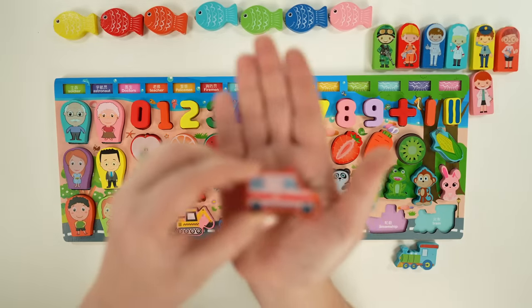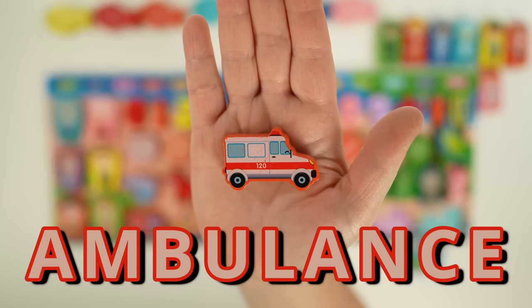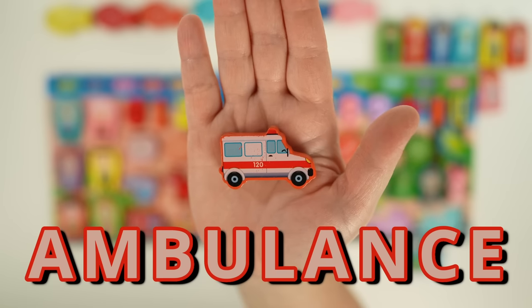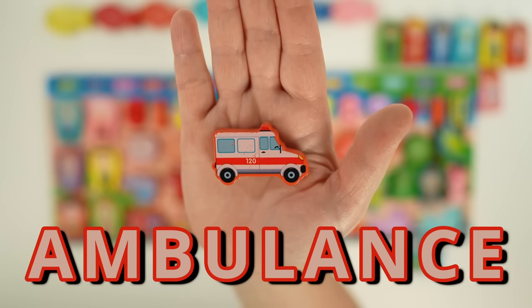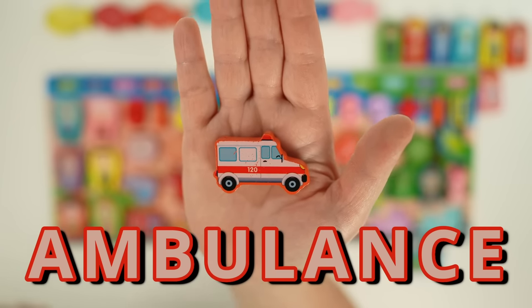Our next vehicle is an ambulance. Ambulances are brightly colored, and they have flashing lights and sirens so they're easy to see in traffic, and people know to move out of the way so they can get where they're going quickly. Ambulances are used to transport sick or injured people, and have medical equipment and supplies on board to help care for people on the way to the hospital.